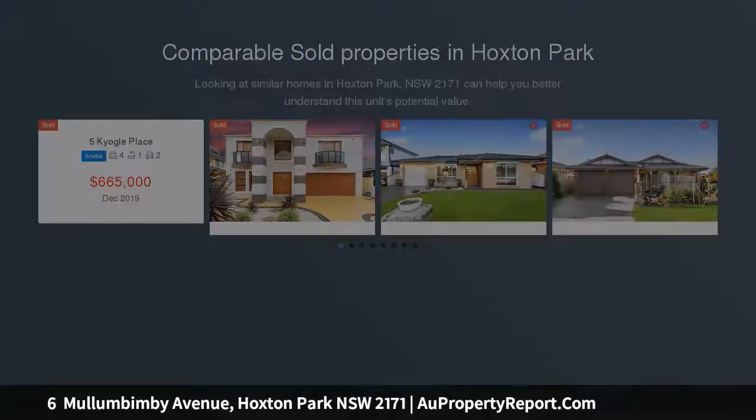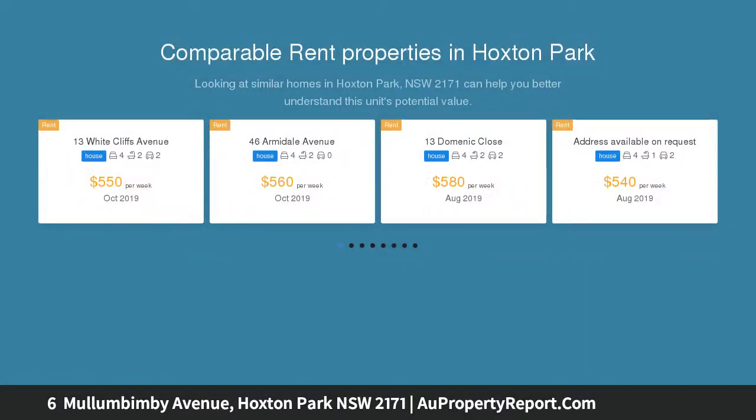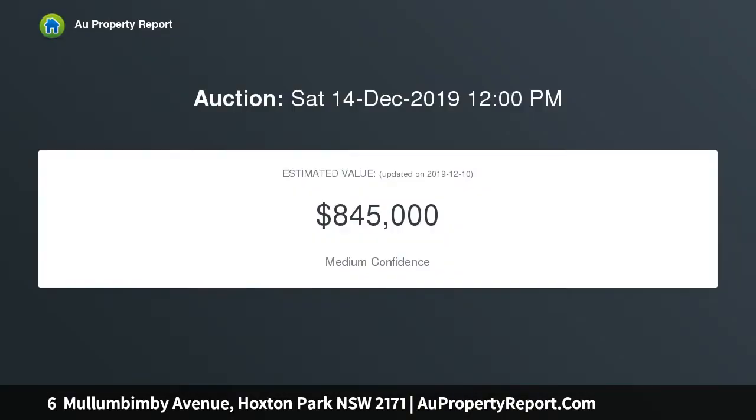The property includes a large alfresco area and a pool that's ideal for entertaining family and friends. Set in a convenient location, the home is just moments away from shops, parks, and local schools. Five bedrooms with built-ins.